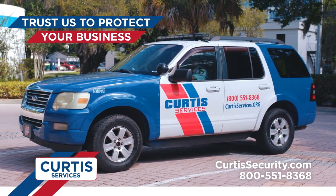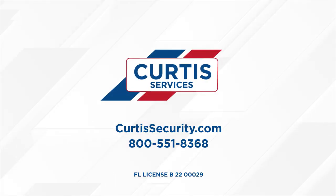Trust Curtis Services to protect your home, your business, and now, your roads. Visit CurtisSecurity.com today to get started.